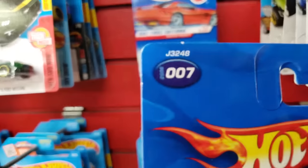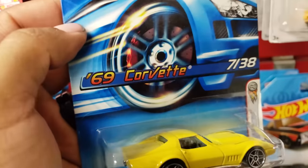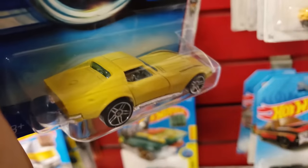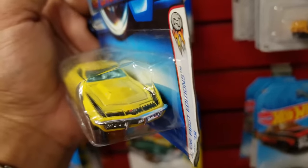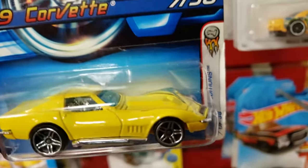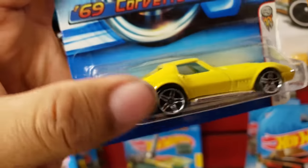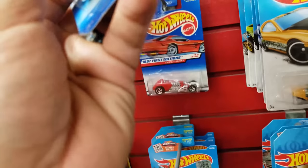There's another one of these from 2006 — this is a Corvette. This one's not bad at all. I'll probably take it too.